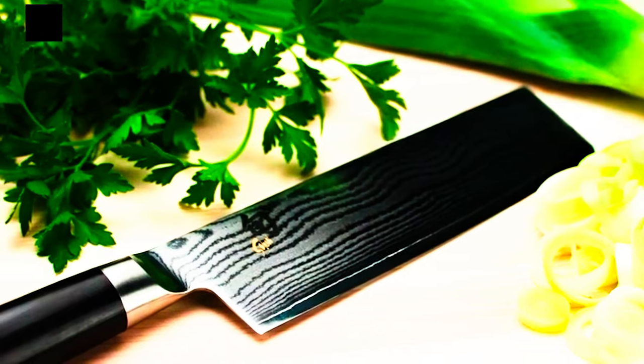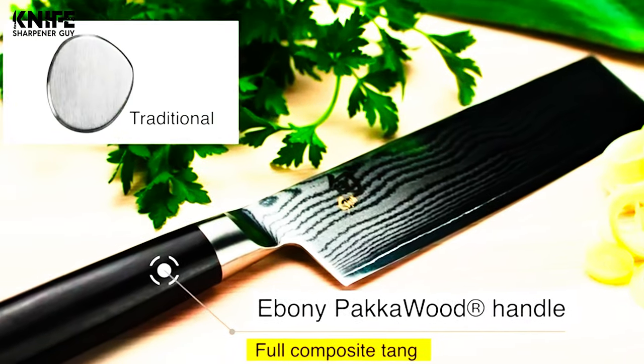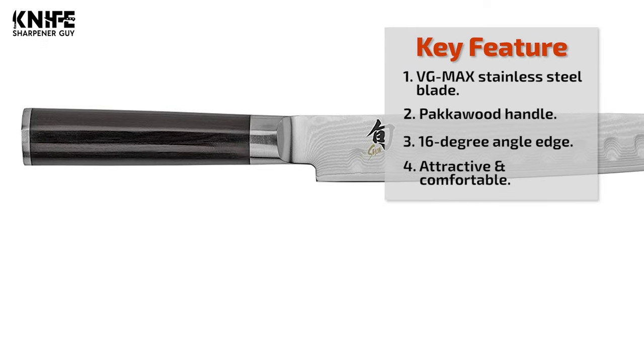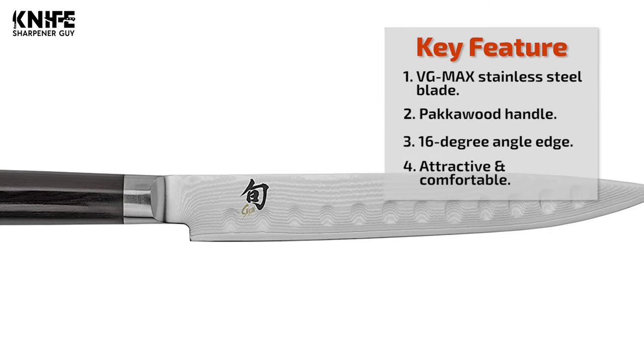The blade is hand sharpened to a 16-degree angle. The length of the blade is 9 inches. This knife comes with an attractive, comfortable handle intended for consistent and demanding use. The handle is made from genuine hardwood with resin to protect against water or moisture damage.